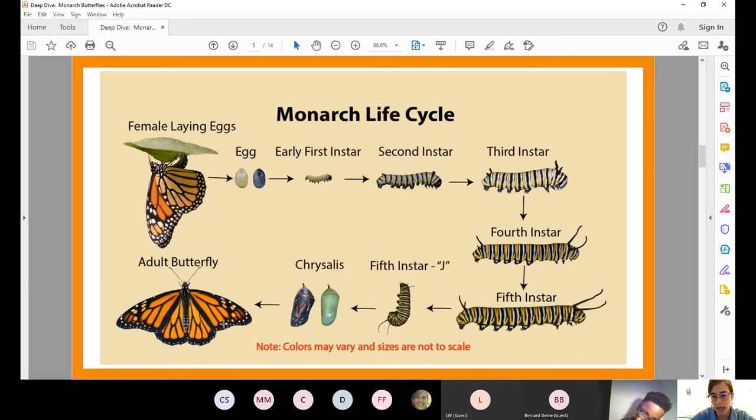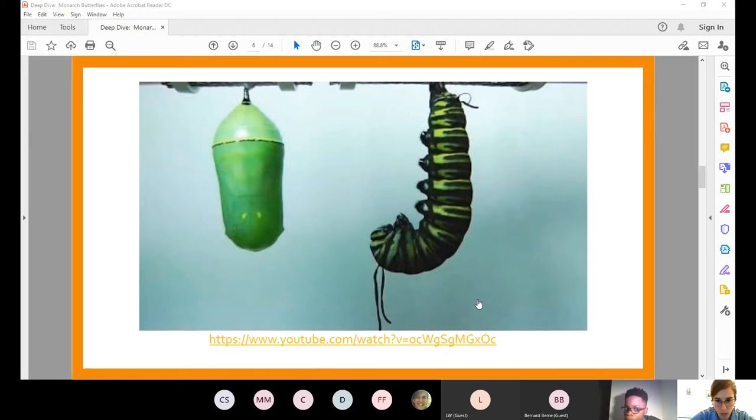I'd really love to share this transformation with you. I'm going to play a time-lapse video showing the transformation from chrysalis to adult butterfly — hopefully everybody can see it while we made that switch.